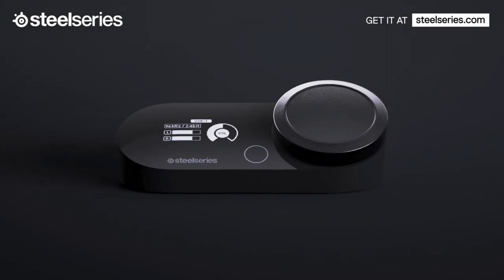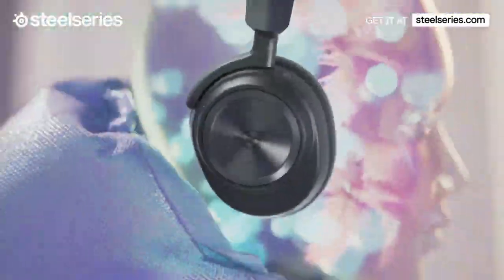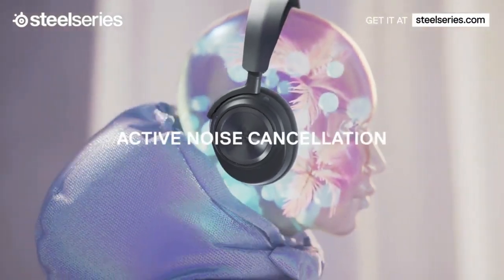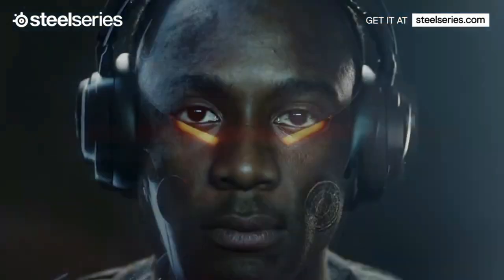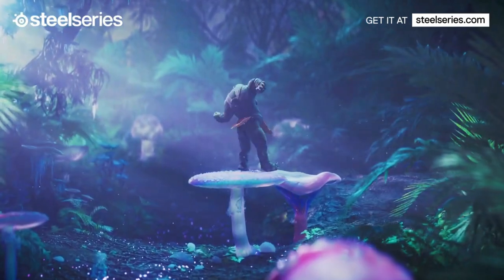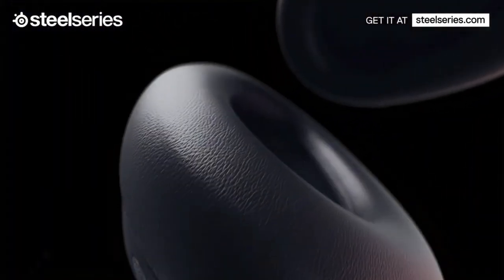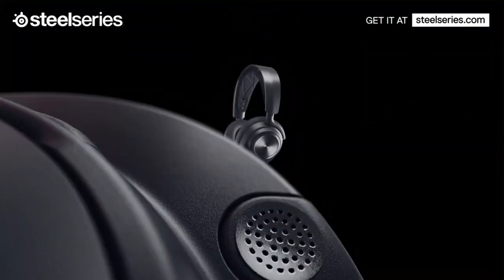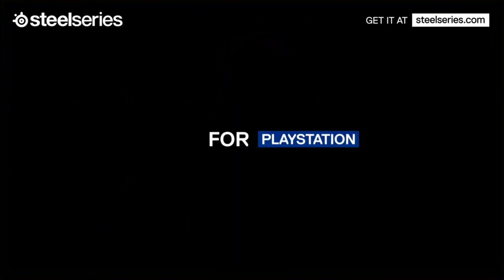We found the active noise cancellation to be good and effective enough at dealing with the majority of external distractions. Granted, you're not getting Bose or Sony levels of noise negation, but then you're not spending Bose or Sony level money either. Take a look at the Sony WH-1000XM5 headphones if high-end audio immersion is your top priority. We found the battery life here to be excellent — the UX 3000 lasted 35 hours from a single charge with ANC off, and 25 hours with it on.